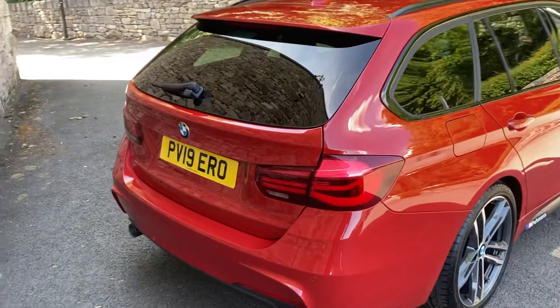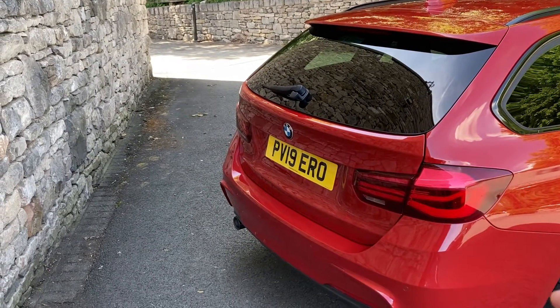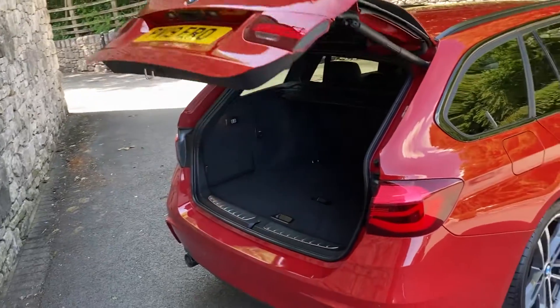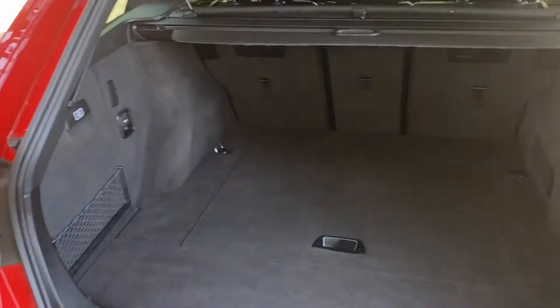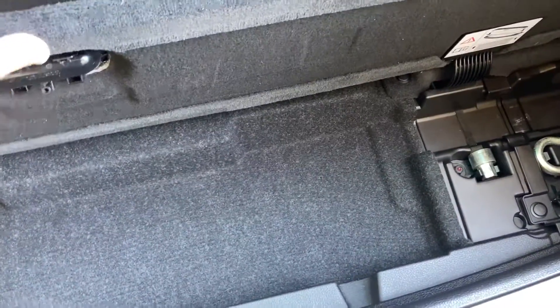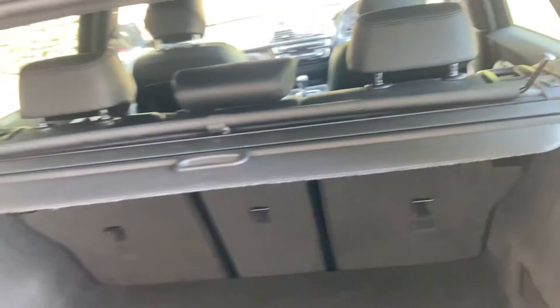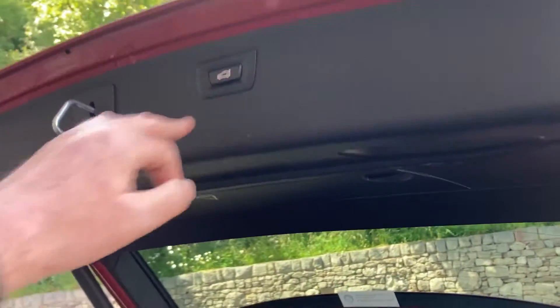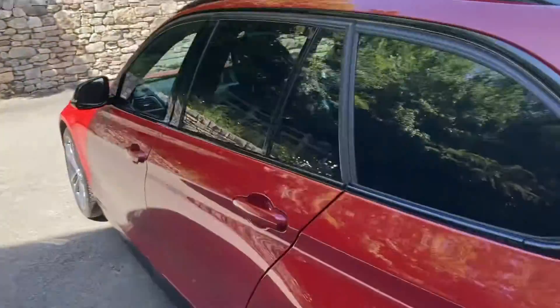The tailgate itself is electric, so you can use the key — press the right button — and it opens the boot. It's a nice big boot, and if you need more space you've got the 40/20/40 split rear seats. There's also additional storage underneath for bits and pieces, a load cover, and a luggage net to stop things flying through. You can use the key or just press the button to close the boot.